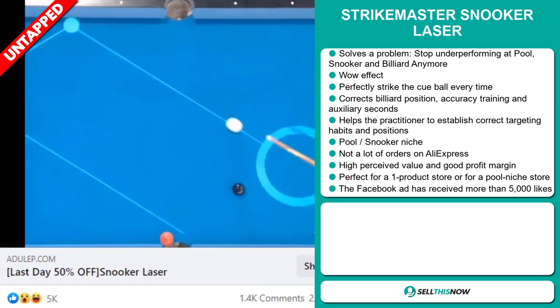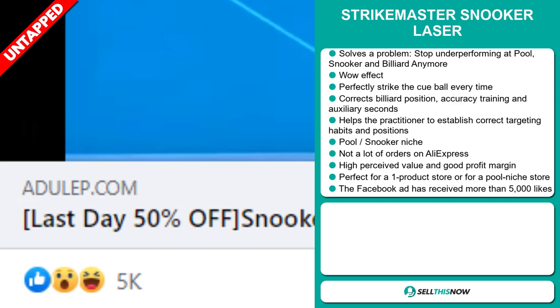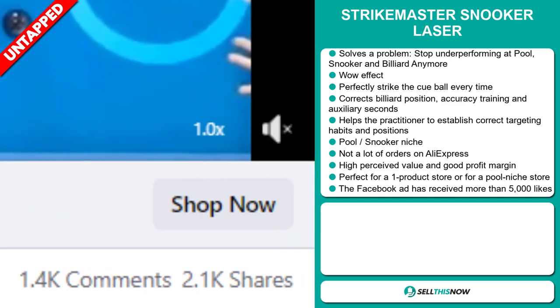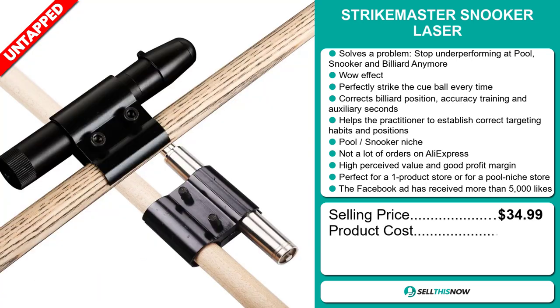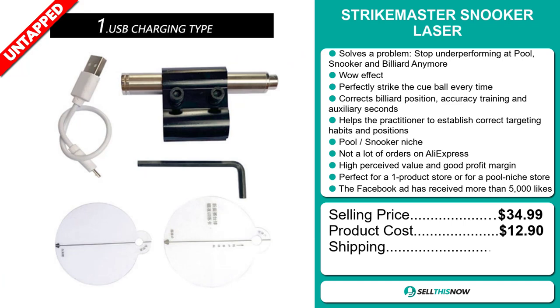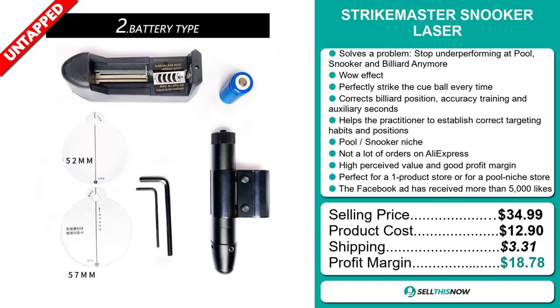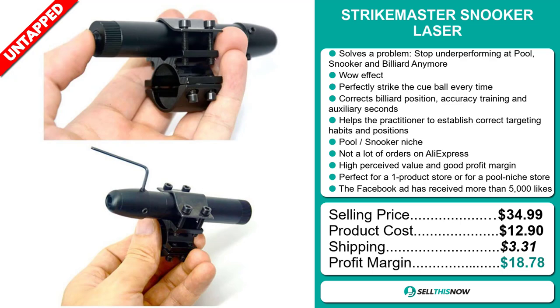And finally, the Facebook ad has received more than 5,000 likes. The selling price for the StrikeMaster Snooker Laser is just under $35, whereas the product cost is only $12.90. Shipping will set you back $3.31, so you're looking at a very good profit margin of $18.78. Sell this now!